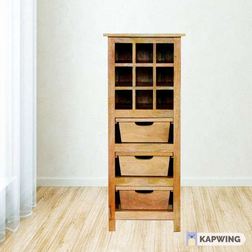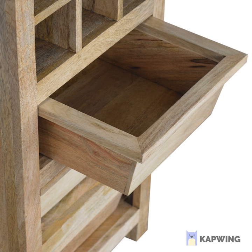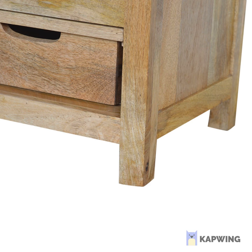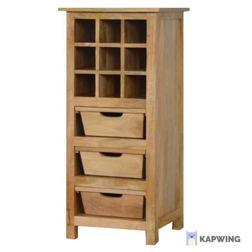This beautifully handcrafted cabinet offers three drawers and nine wine bottle slots. It is constructed from 100% solid mango wood with a no-kish finish. The slots are ideal to store wine bottles, groceries, or bits and bobs for the kitchen on the lower three shelves.